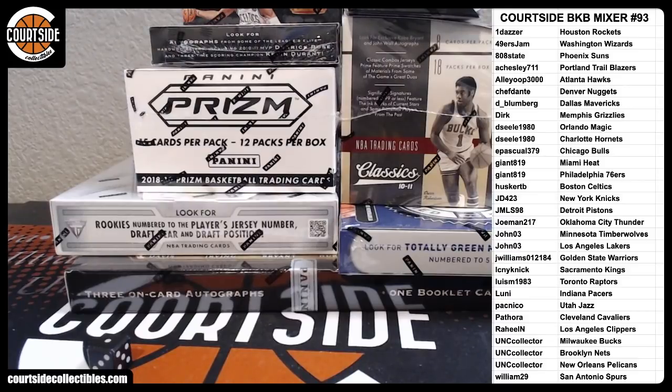All right, guys, we've got QuartzEye Basketball Mixer 93. Good luck, everyone. Team draw results are down to the right. No trades or sales at the moment. We'll go ahead and get started. Thanks again, everybody.